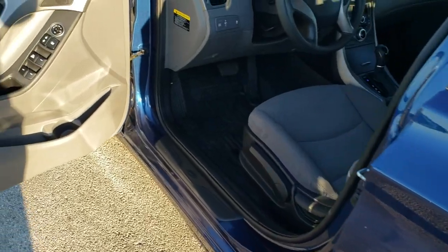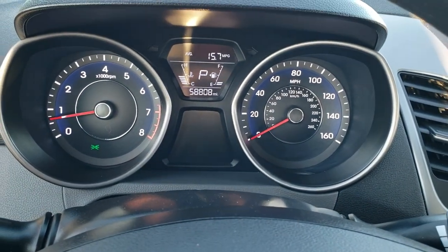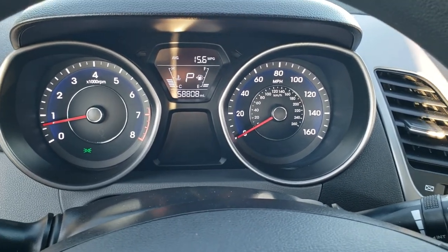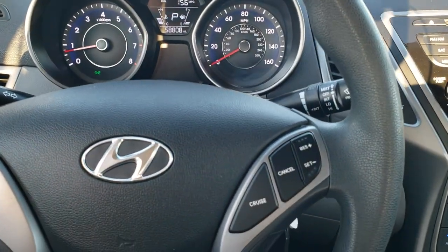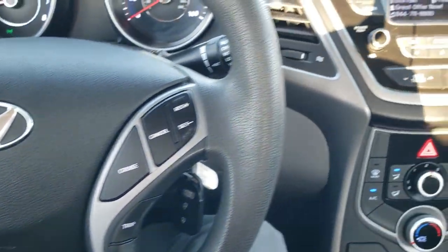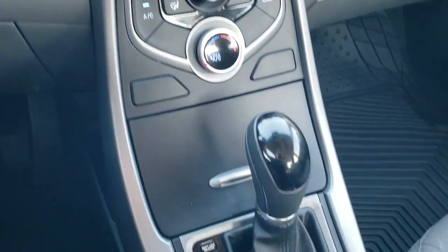You also get the power windows, power locks, and power mirrors. It has some really nice all-weather custom-fit floor mats. Inside, you can see that this one has 58,808 miles. The instrument cluster is very nice and clean. Steering wheel is in nice condition as well. Cruise controls on the right, trip and reset on the left. Comes with AM, FM, and Sirius XM radio capabilities. Climate controls down there — very nice, simple dash, automatic transmission, all-weather floor mat on that side.